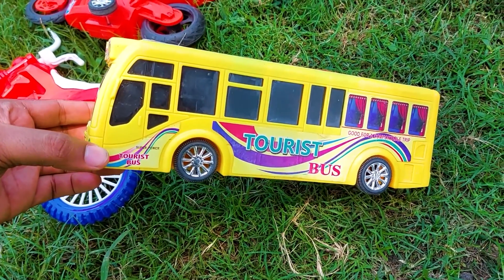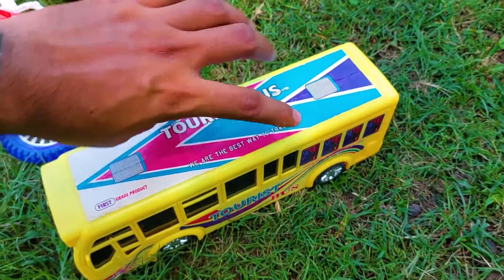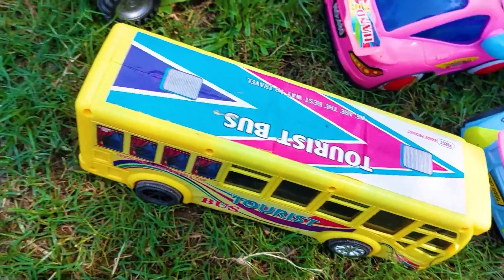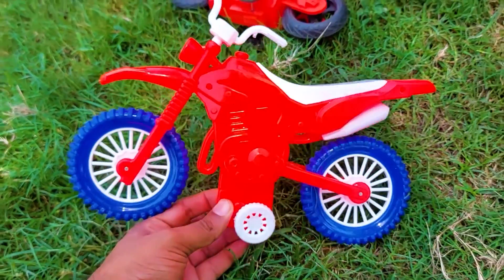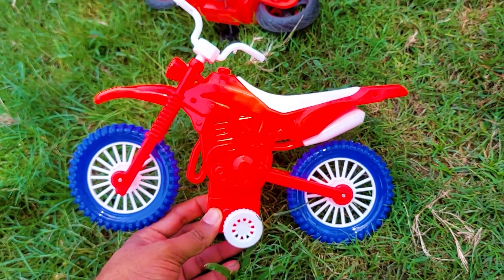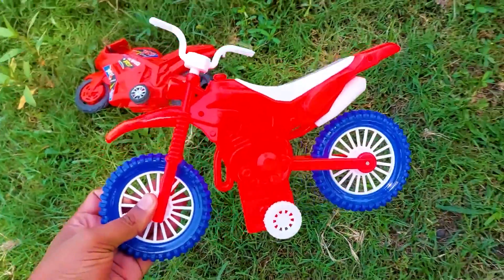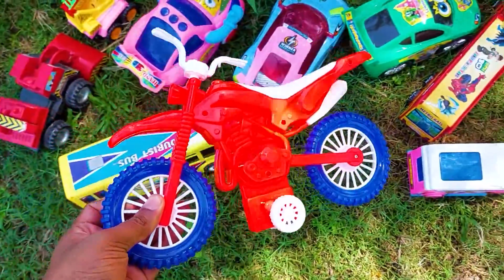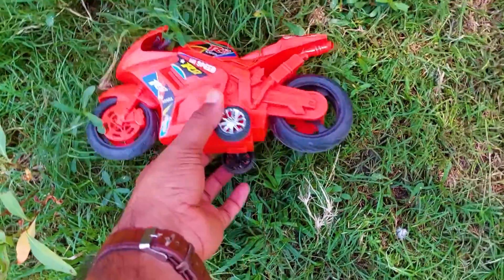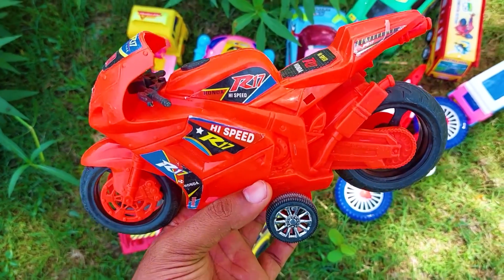Another one — oh, this is a very nice tourist bus! The color is yellow and black combination, and the stickers are so nice. I'm collecting this one at this side. And there is a dirt bike — the color is red, blue, and white combination, so nice and beautiful. I'm collecting this one here.